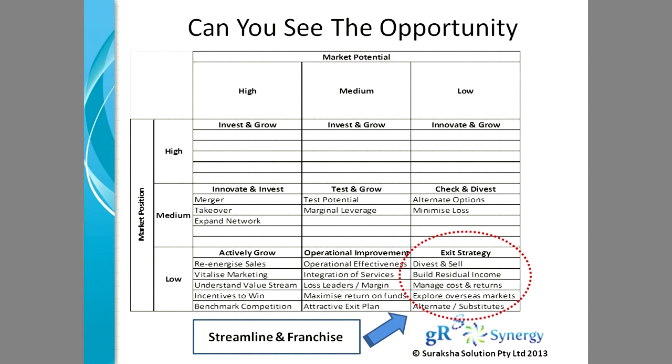A lot of businesses do enter into a franchise model at that stage. It's worthwhile considering streamlining your business process, identifying what opportunities exist in the market, and breaking it into smaller manageable business units that are attractive to small business owners — repackage it, market it, promote it, and provide the support services so customers could buy those businesses from you.